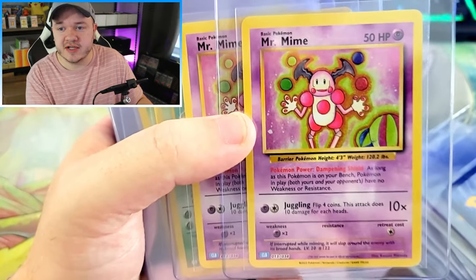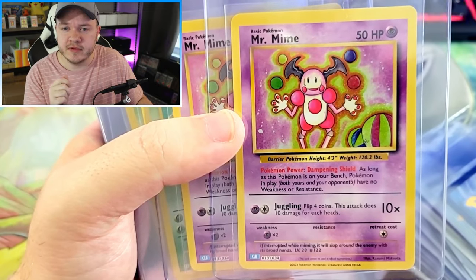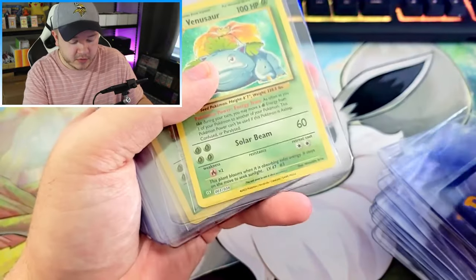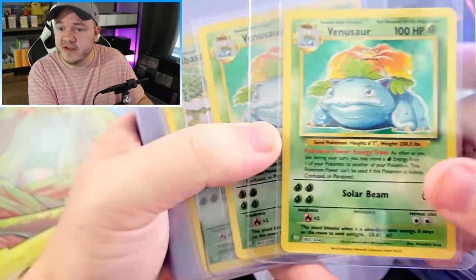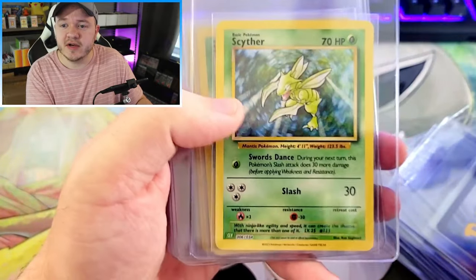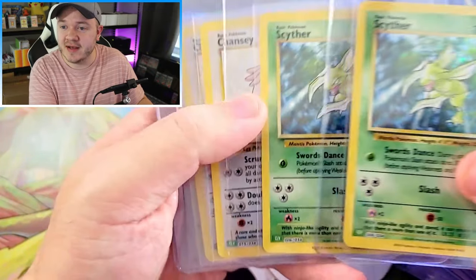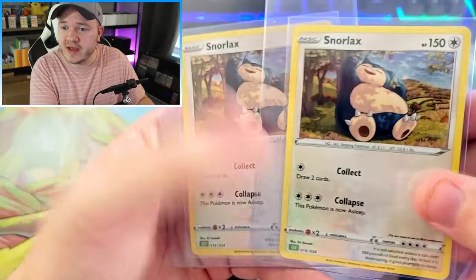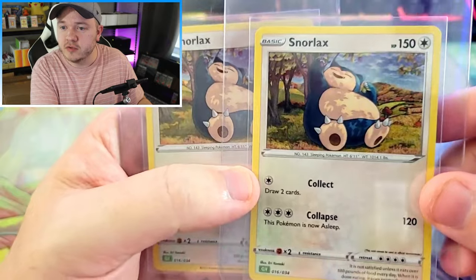I believe this is the first time this card was ever released in English. This Mr. Mime artwork is from the Vending Series in Japanese, and I think this is the first time it's ever been printed in English — and it is holographic, which is super awesome. Then we have the double-chin Venusaur, Bulbasaur, all the Ivysaurs. The rest of the cards looked really clean apart from that one Charmeleon. We've also got a nice reprint of Scyther, Chansey, and lastly Snorlax sitting under a tree picking some apples or berries, looking all cute.